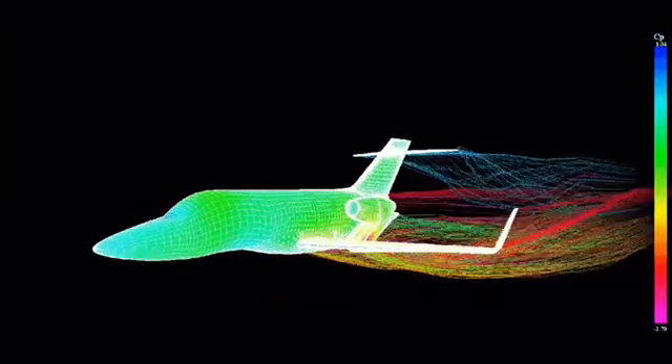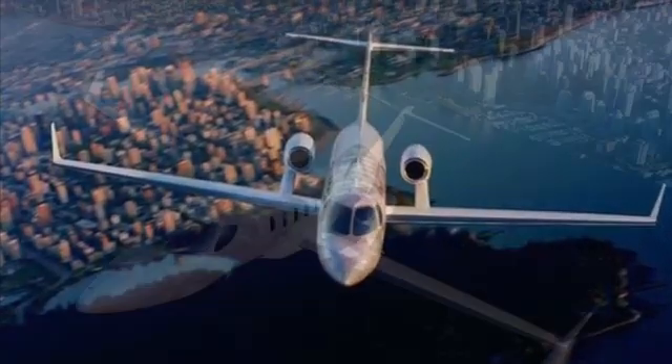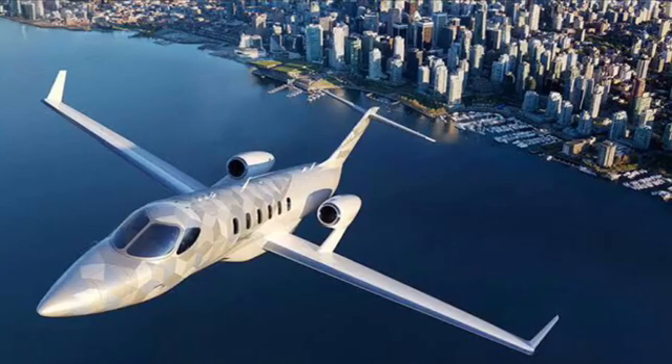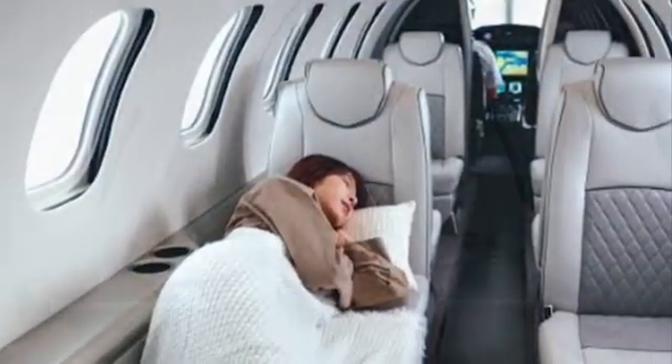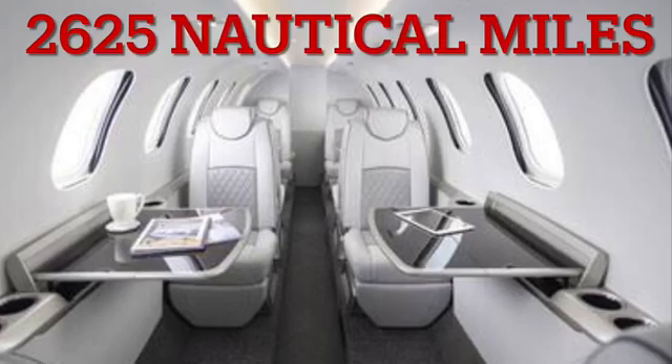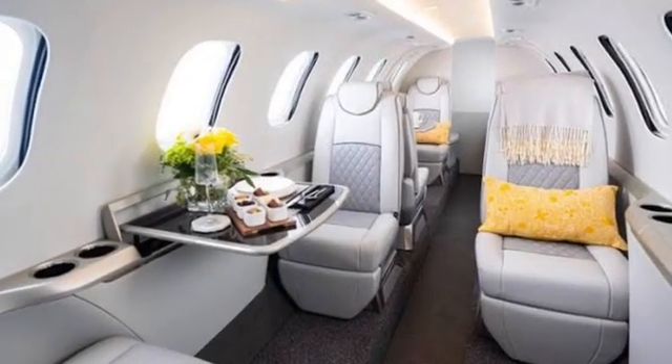And just when you thought it couldn't get any better, Honda unveiled the Honda 2600 concept in October 2021. With a large cabin that can accommodate up to 11 passengers and an extended range of 2,625 nautical miles, this aircraft is redefining luxury travel in the lightweight category.